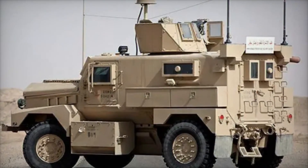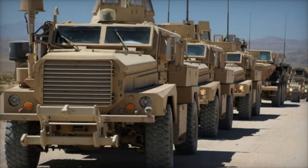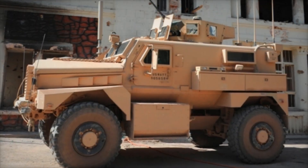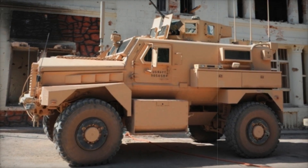Force Protection Incorporated introduced the 4x4 and 6x6 Cougar models to the United States Marine Corps. It wasn't just another armored car — it was a symbol of hope for soldiers who needed something more than ordinary vehicles that could barely withstand enemy fire or roadside bombs. When the U.S. found itself in the thick of the Iraq War, the Cougar became a game changer.